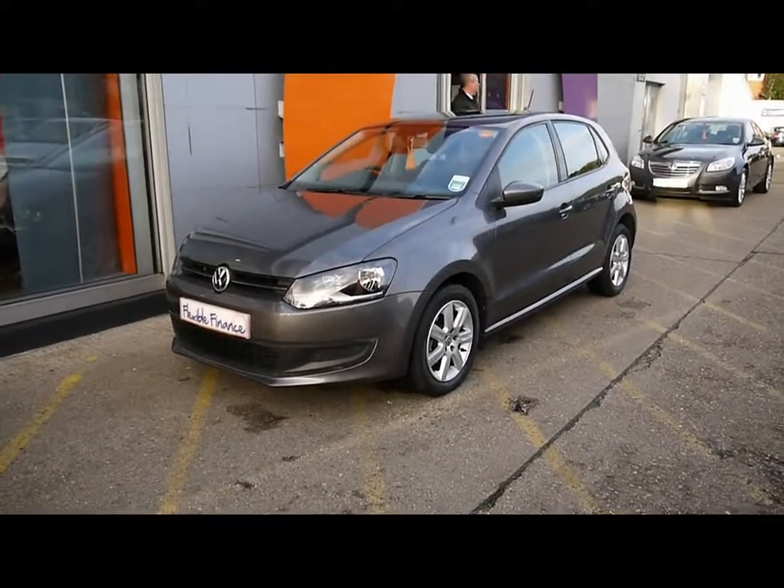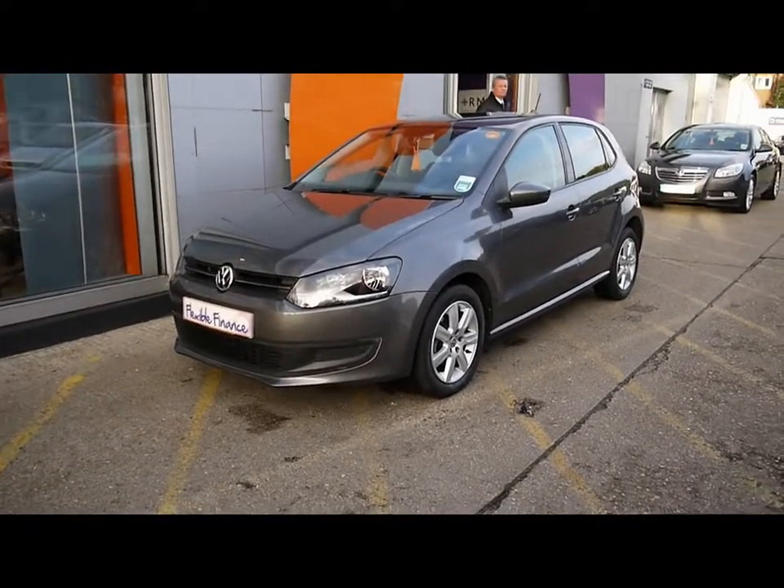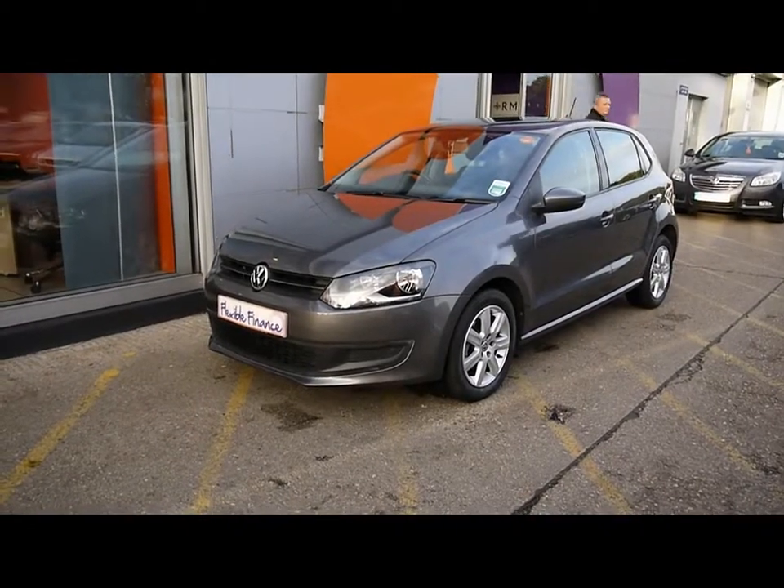This is Imperial Cars. We're with the 2010 Volkswagen Polo. I'm going to take you on a quick walk-around tour of the car so you can see the features and also the condition the vehicle is in.